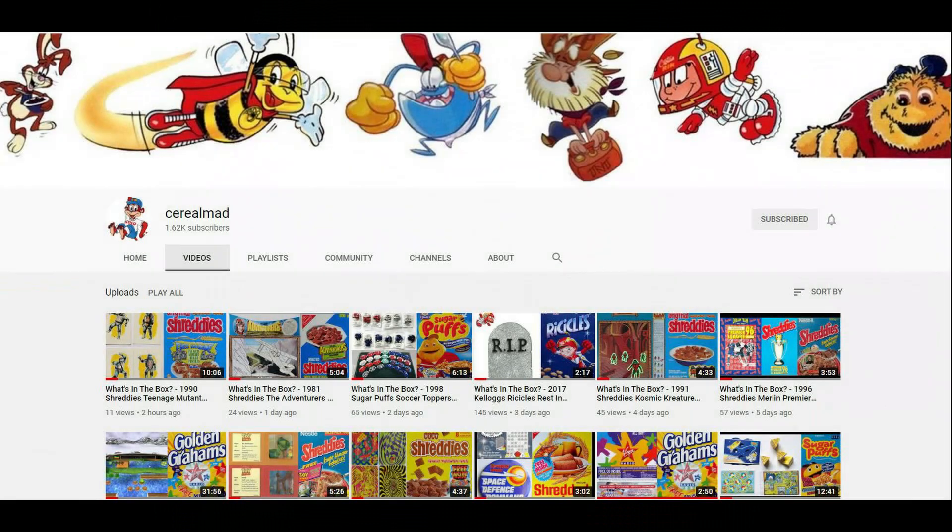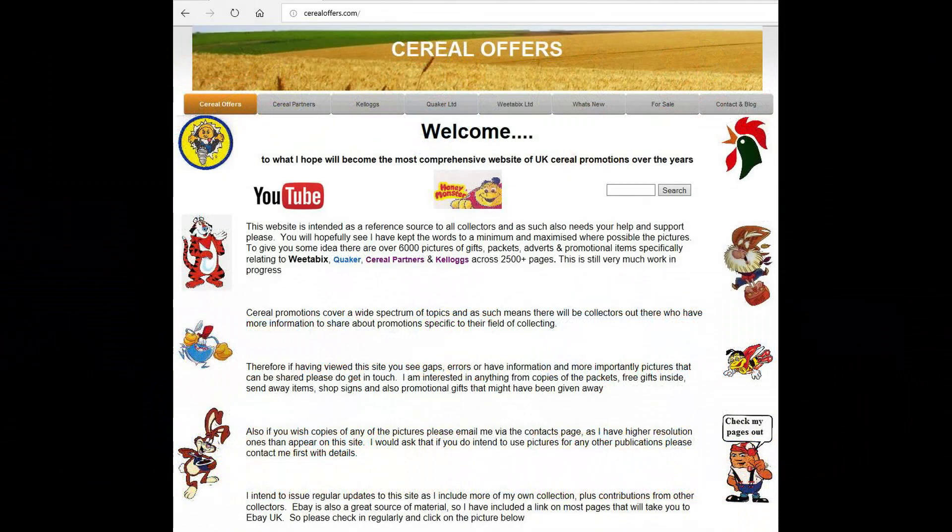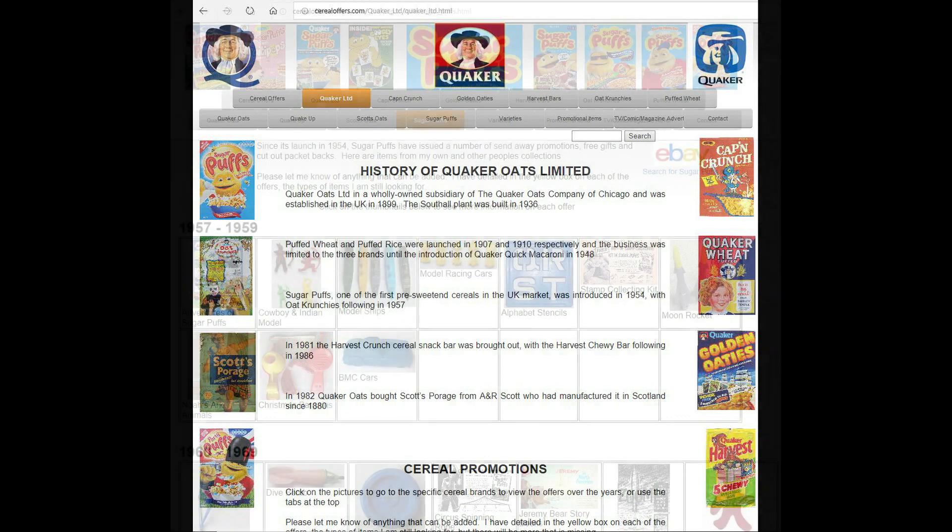If you're interested in this and other cereal offers then please subscribe to this channel, like and share it, or visit my website serialoffers.com — click on Quaker and then Sugar Puffs to see more.